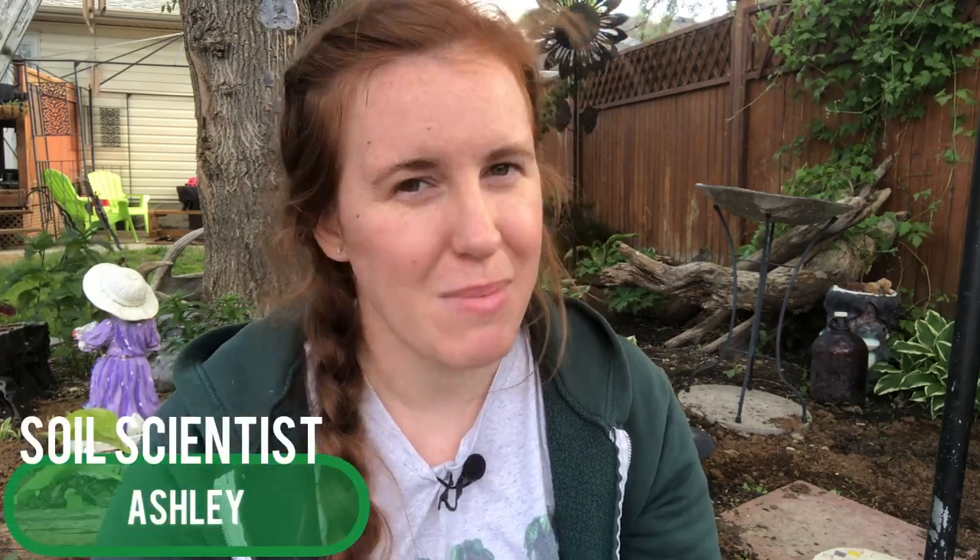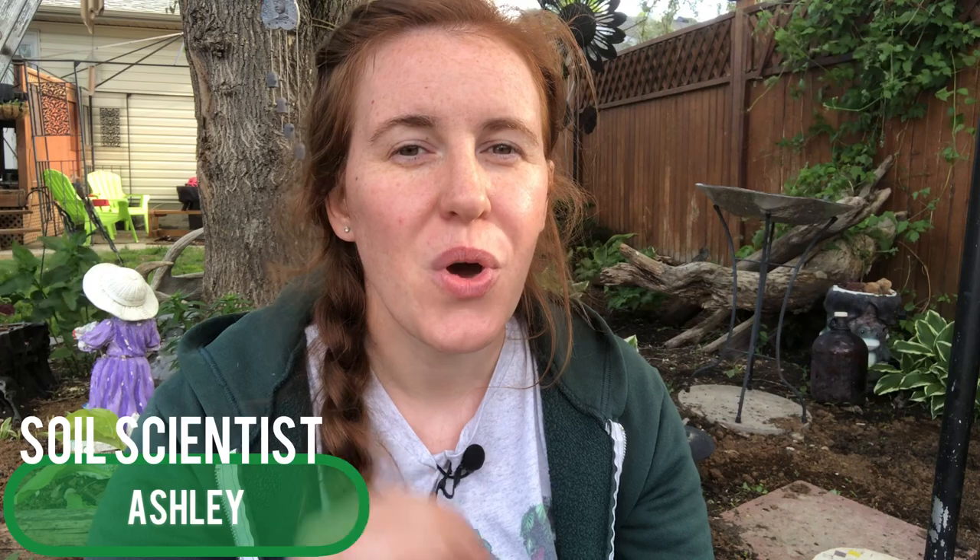Hello plant people, how are you guys doing today? If you're new around here, my name is Ashley and I'm a soil scientist. On today's video we're going to be looking at what the benefits of rainwater are, and then at the end of the video we're going to be looking at what I personally use to capture rainwater.